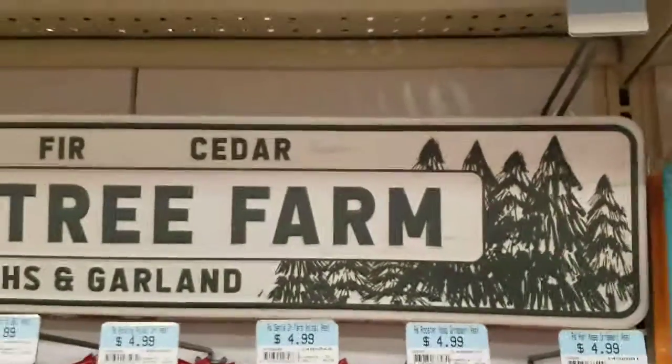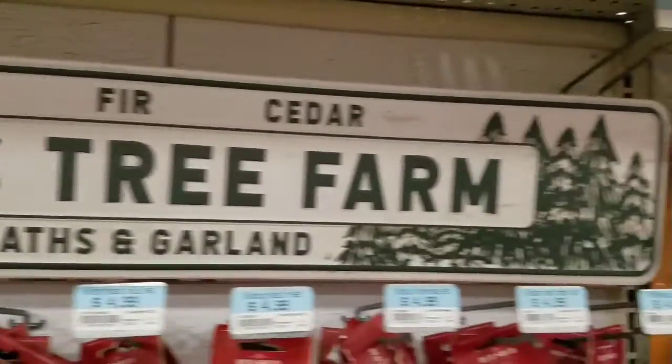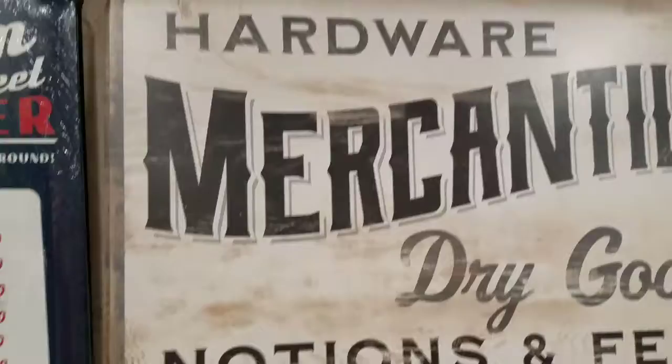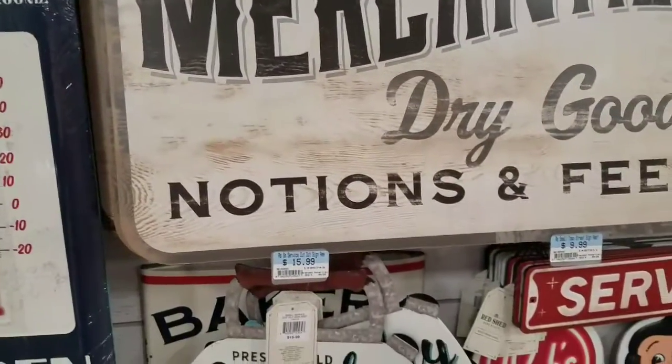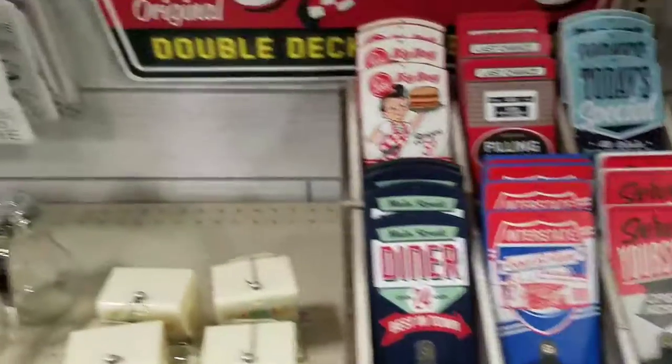Oh my god, you guys look at this. I'm gonna have to get this. That is going home with me today. Look at this one. How cute is this?